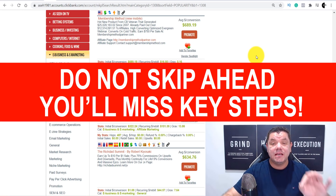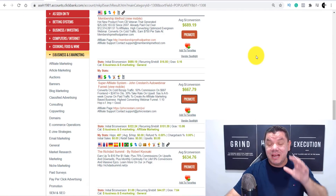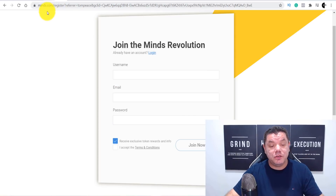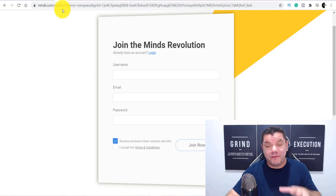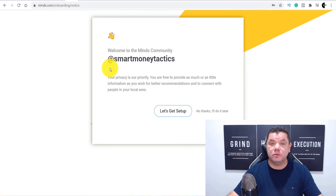Now I'm going to show you where you're going to get this free traffic. This is a brand new website I haven't seen anybody talk about. The site we're going to be using today is called Minds.com. This is similar to a social media site but it allows you to speak your mind and they get a lot of traffic. To sign up it's super easy — you enter your username, email address, and password, then verify your account. Once you create your account, welcome to the Minds community.